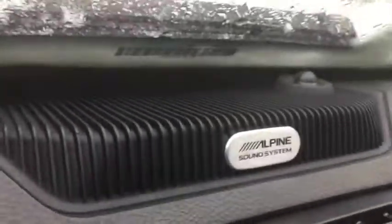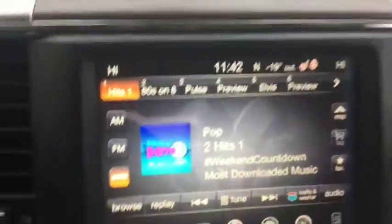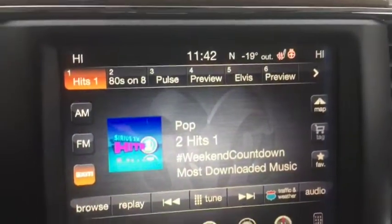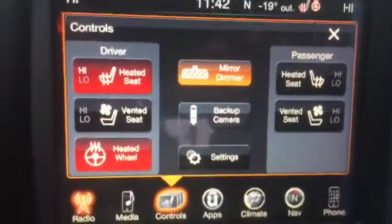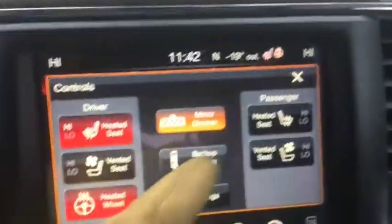It comes with the Alpine sound system, explaining the sub in the back, and also the Uconnect system. It comes with navigation, satellite radio, AM, FM radio, and Bluetooth. Also comes with heated seats, heated and cooled seats, heated steering wheel, and the backup camera.